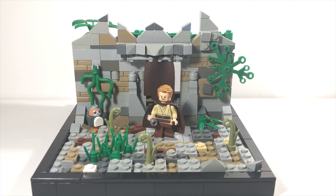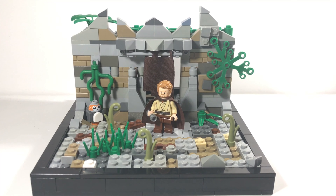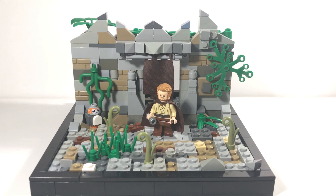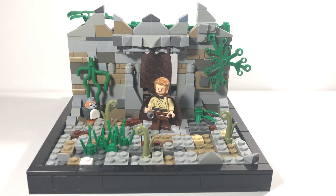Hey everybody, my name is Kevin Riddell, and this is my Ancient Jedi Temple MOC. The basis behind this MOC is that two Jedi Knights found this old and ruined Jedi Temple out in the outskirts of the Outer Rim.